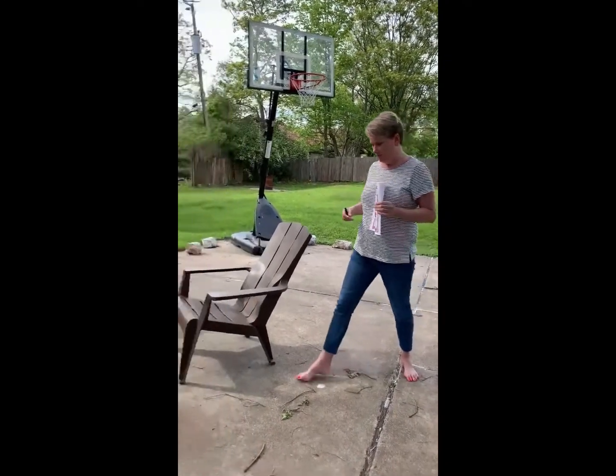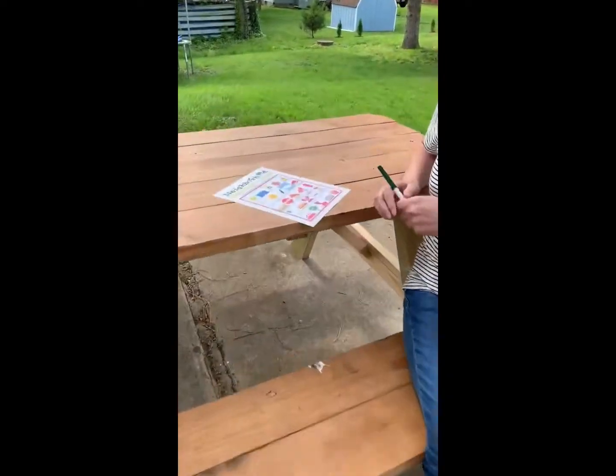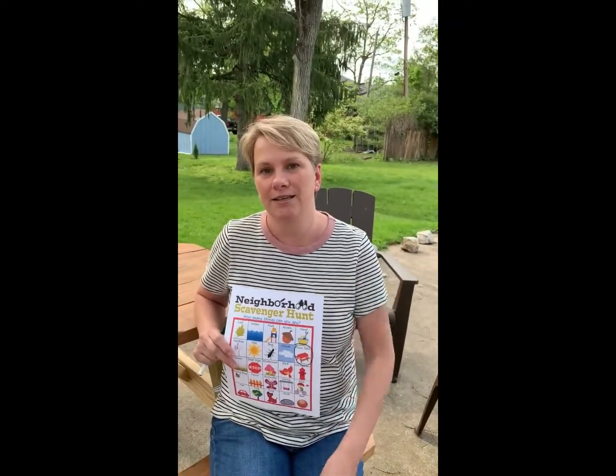Hi friends, it's Miss Jessica. I'm doing the scavenger hunt too. I'm outside at my house in my backyard today. And look, I found a picnic table! Now it's your turn — find something fun in your neighborhood and post it for us all to see. Thanks!